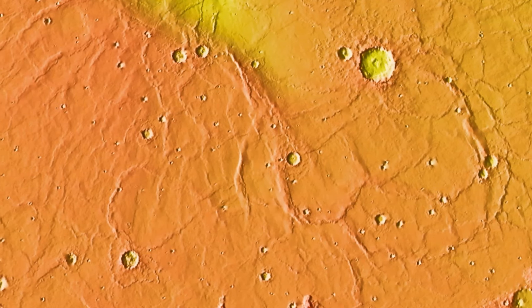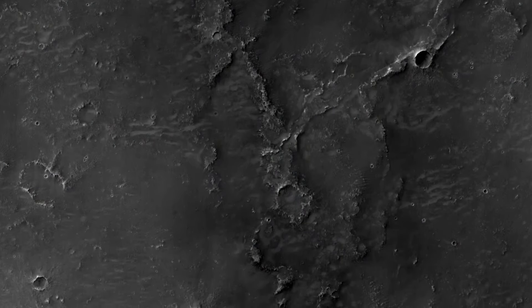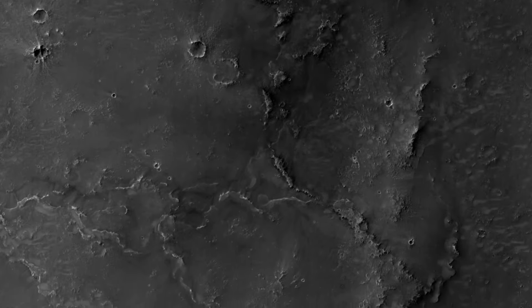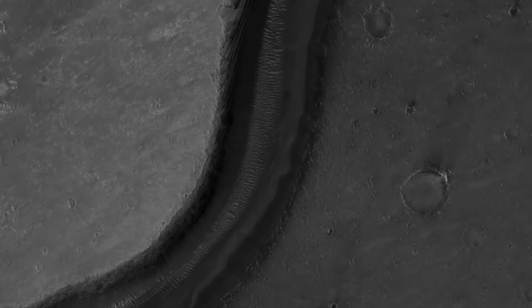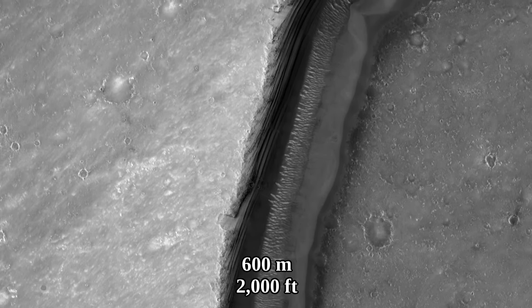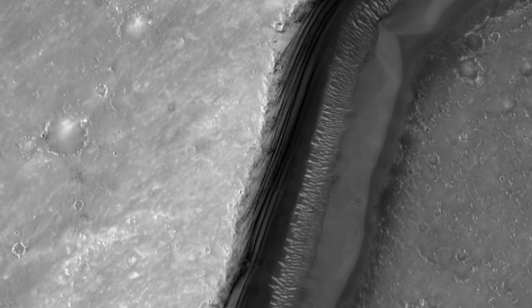The terrain on this shield volcano is filled with wrinkle ridges. What exactly causes these is not certain, but one idea is that they are created due to tectonics. This region also has multiple valleys — one is 600 meters wide — and on the walls of the valley there is a bizarre-looking pattern.